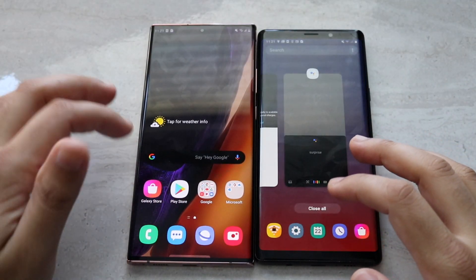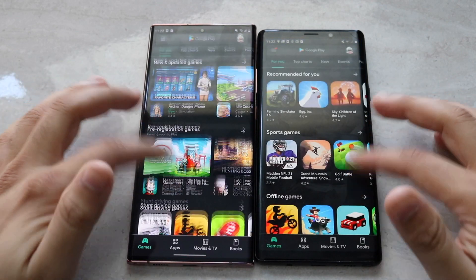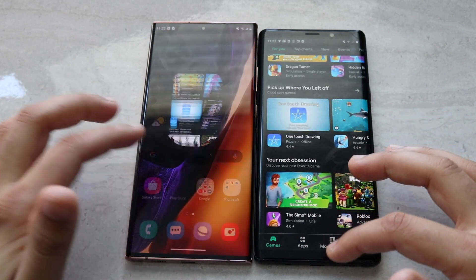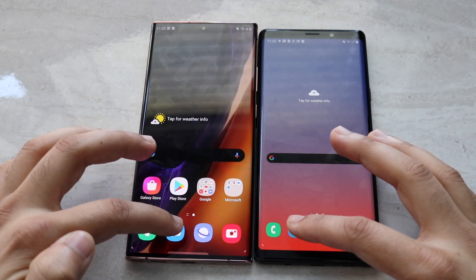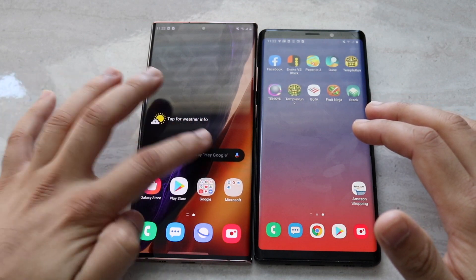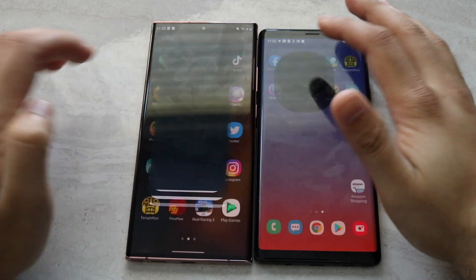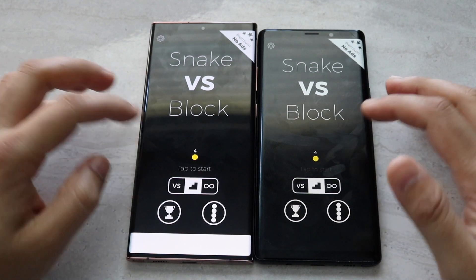After clearing background apps, we load the Play Store — the Note 20 Ultra is definitely faster. Phone calls load faster on the Note 20 Ultra as well. Messages were nearly identical. Facebook had a pop-up so we'll let that slide. On Snake vs Blocks, the Note 20 Ultra got into the app faster.